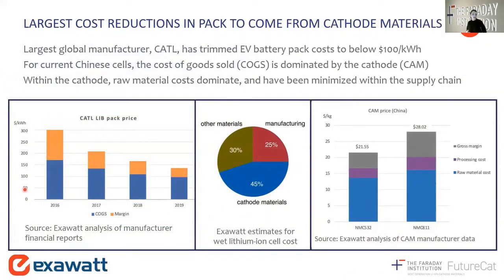When we consider cost reductions, the largest gains will come from the cathode material. Our industry partner Exowatt has provided us with data which show a reduction in EV battery pack costs, illustrating that for Chinese cells the cost of goods sold is dominated by the cathode active material. Here in the UK we stand to make the largest commercial gains by increasing cathode capacity, and this is one of the key objectives of the FutureCat project.